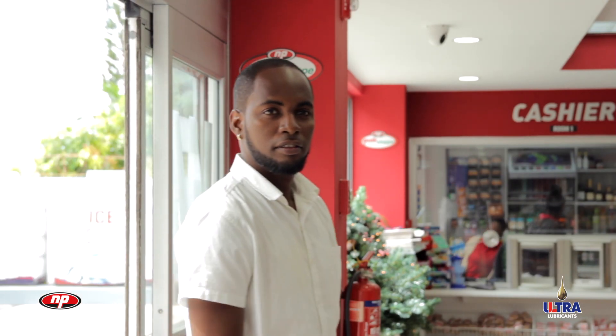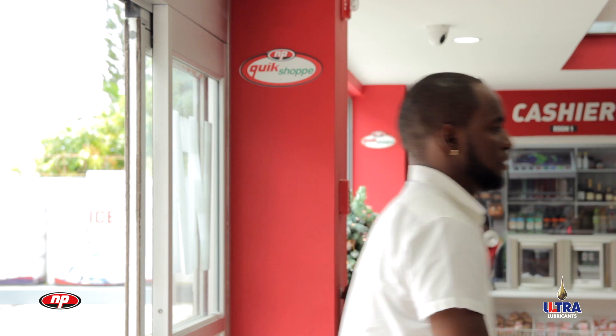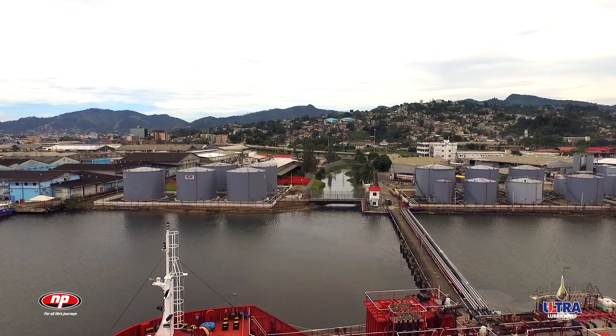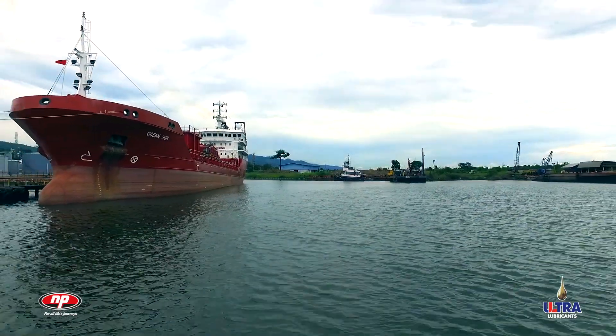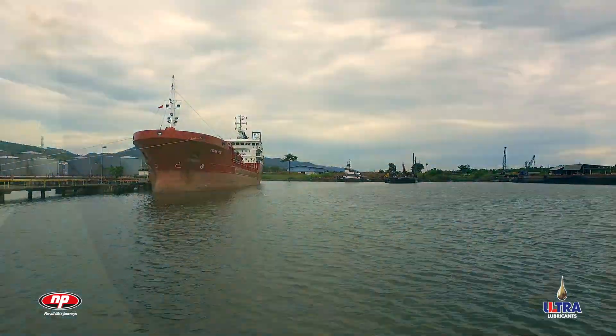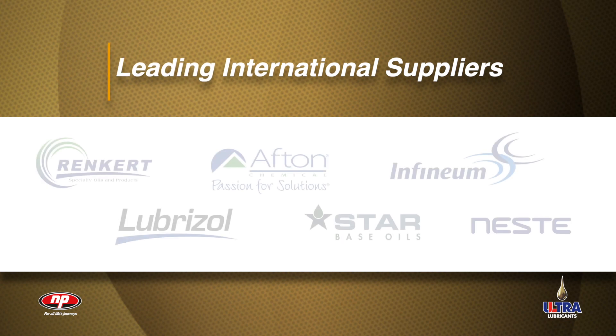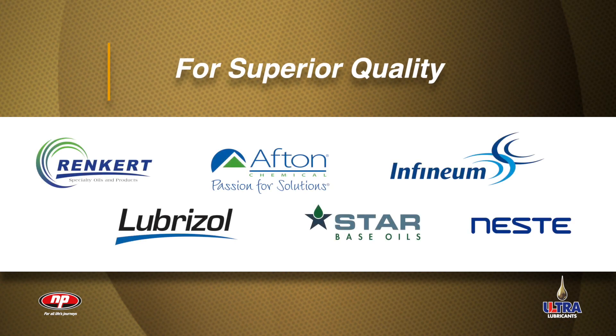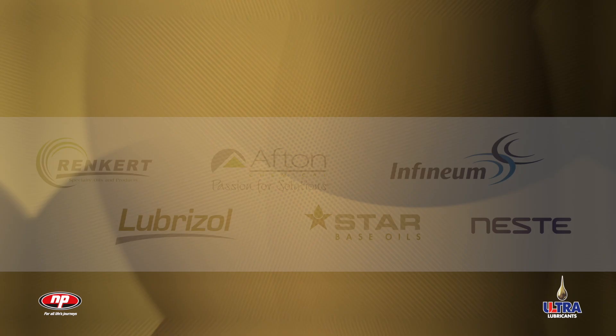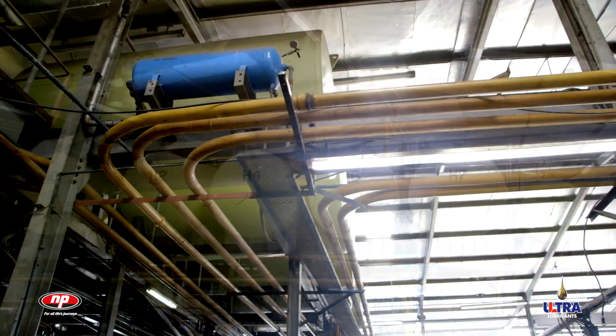In that time, you may have come to know the brand, but do you know how we make it? The process begins with the delivery of high-quality base oils and additive packages shipped by tanker to the plant. Purchased from leading international suppliers with proven track records for superior quality, these raw materials are pumped into holding tanks for use in each new batch to be blended.